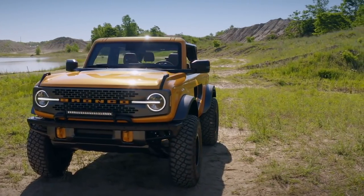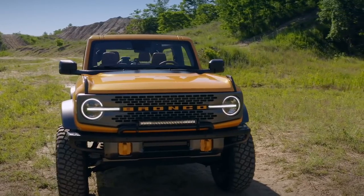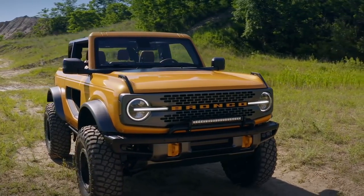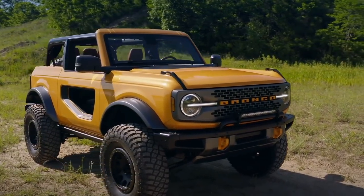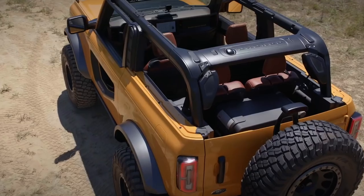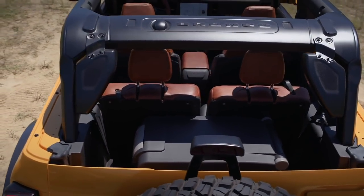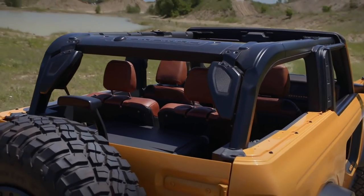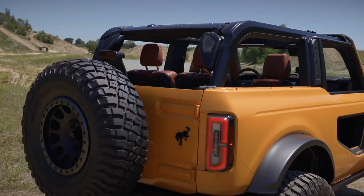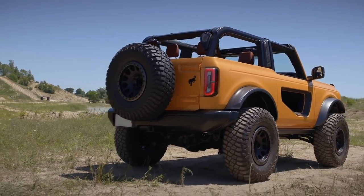Ford revealed the two-door, four-door, and Bronco Sport versions. First we'll talk about the real Bronco — the two-door and four-door versions. I think it looks awesome, much better than the leaks suggested originally. There's a ton of info to go through; I'm not going to cover all the details but I'll hit all the major points. First, you can see the doors and the roof are removable.